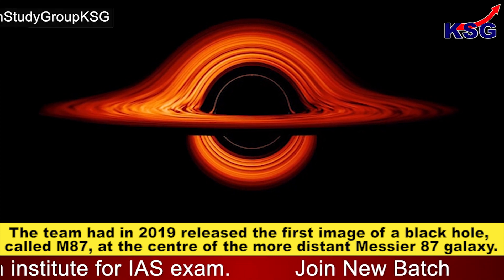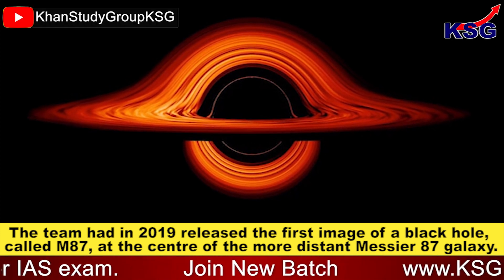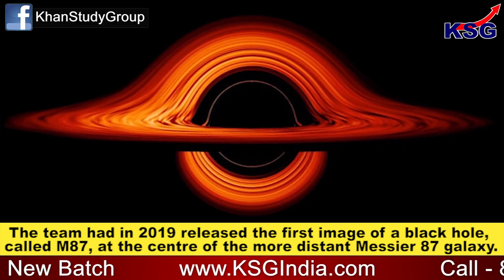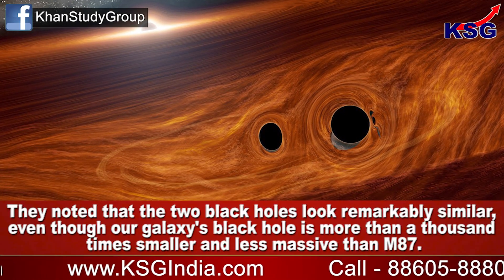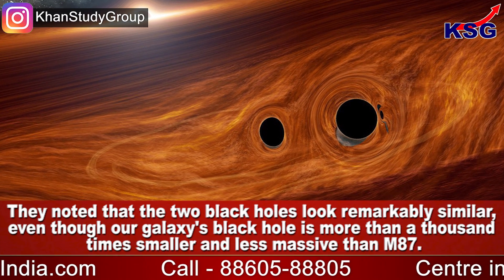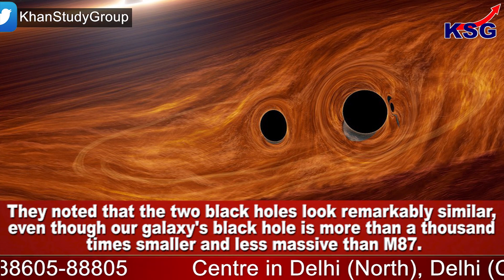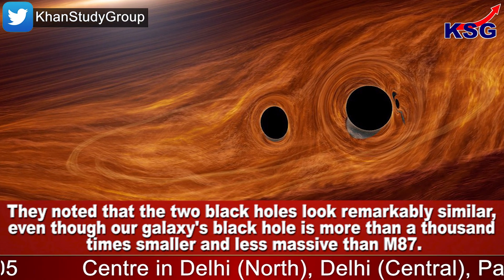The team had, in 2019, released the first image of a black hole called M87, at the center of the more distant Messier 87 galaxy. They noted that the two black holes look remarkably similar, even though our galaxy's black hole is more than a thousand times smaller and less massive than M87.